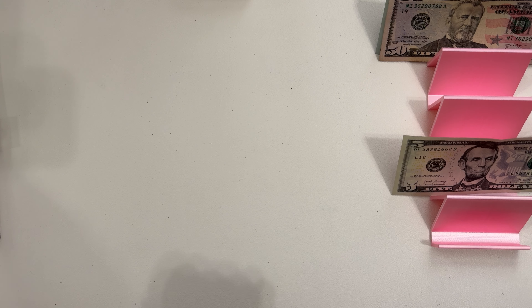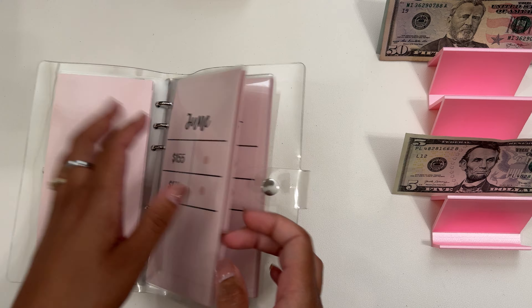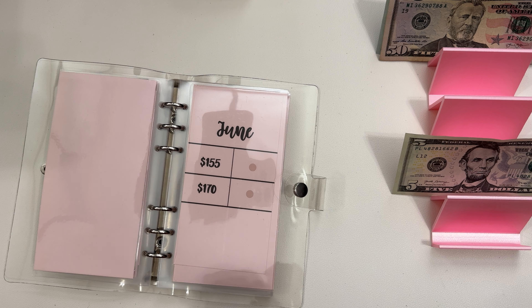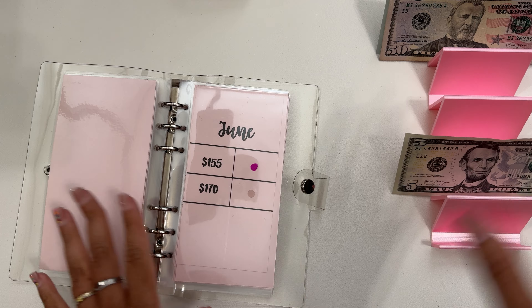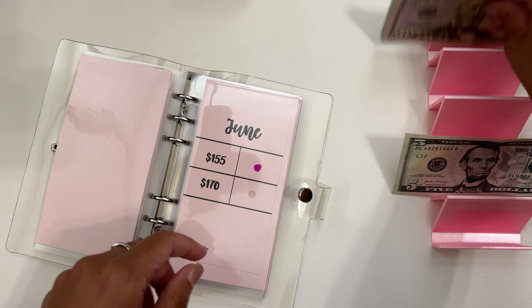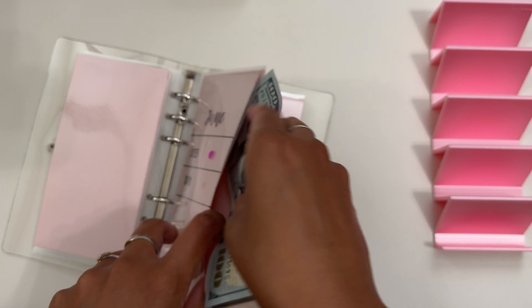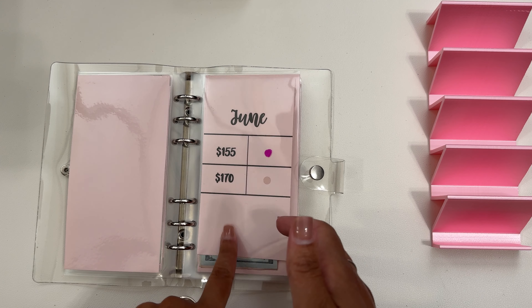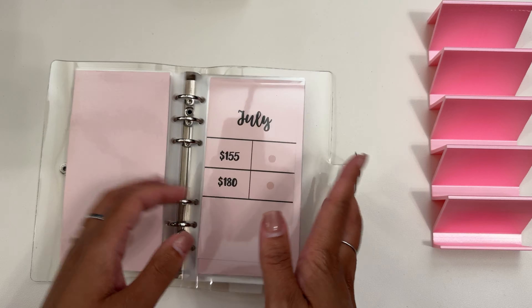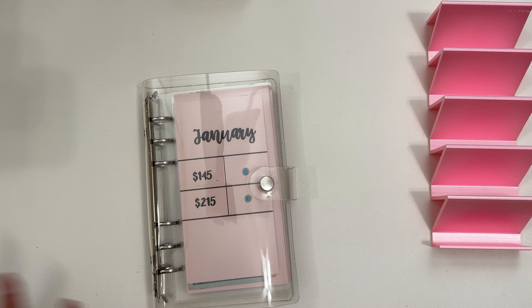Last but not least, I have my down payment binder. I am a little bit behind on this, but that's okay. We are going to be stuffing $55. Once this binder is completely full, it will add up to $5,000, and this goes towards my down payment fund. I obviously have two big challenges left — this one and my mortgage — and both of those combined equal $10,000. I am behind on both, but I will catch up soon and I know I will be able to hit my goal at the end of the year.